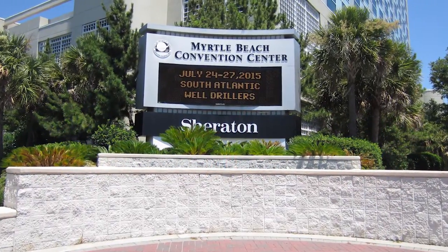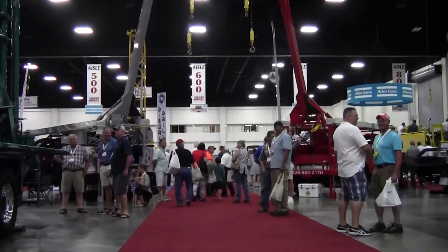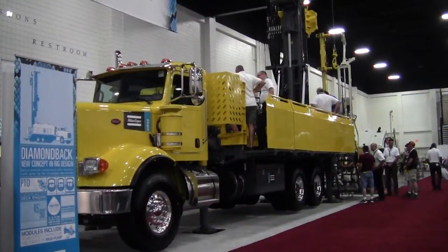At the 2015 South Atlantic Well Drillers Jubilee in Myrtle Beach, Atlas Copco unveiled its brand new Diamondback modular drilling rig. On the trade show floor, Alex Grant shared what makes it special.